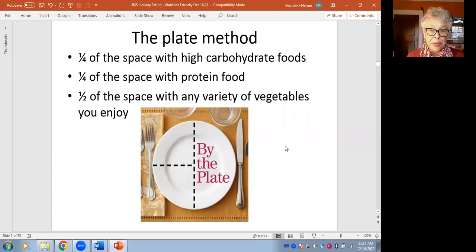Another fourth of the space on your plate is best filled with a protein-rich food. That could be chicken, turkey, veal, tofu, tempeh, cheese, eggs, beef, pork, fish, sardines, salmon, and so on. So a fourth of the plate filled with protein.